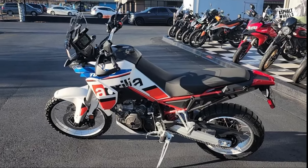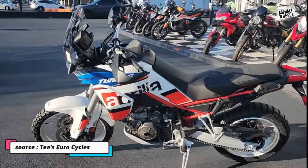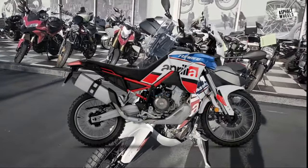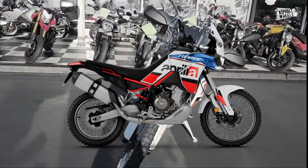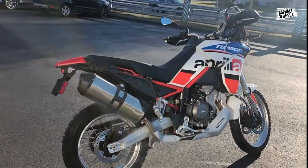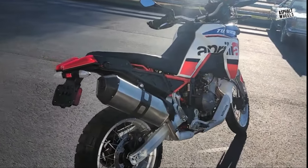The Dakar Podium Color Scheme honors the Aprilia RXV 4.5 that Francisco Celico Lopez rode to third place in the 2010 Dakar Rally, including three stage wins, and is another addition from Aprilia. These new color schemes feature a bold and forceful red frame, which is one noticeable alteration.